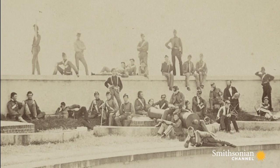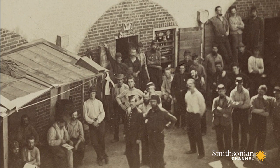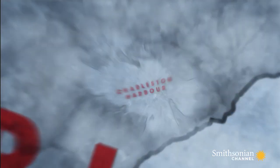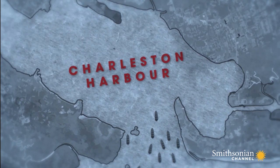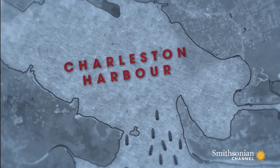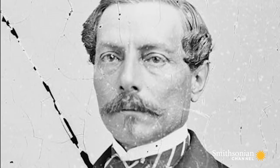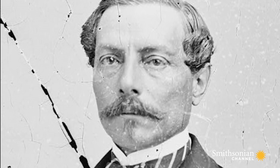News of the submarine made its way to Charleston, South Carolina, the Confederate Army's biggest port. During 1863, Pierre Gustave Toutant Beauregard was in command of the defenses of Charleston, and he wanted to do everything he could to try and break through the blockading fleet.